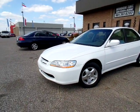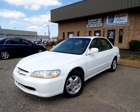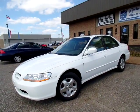Hi everyone, this is Jillian Hopper with Flywheel Motors LLC in Olive Branch, Mississippi, and this is our 2000 Honda Accord.